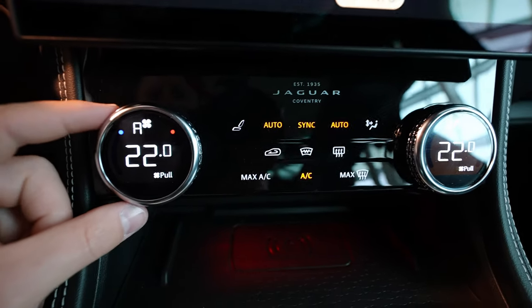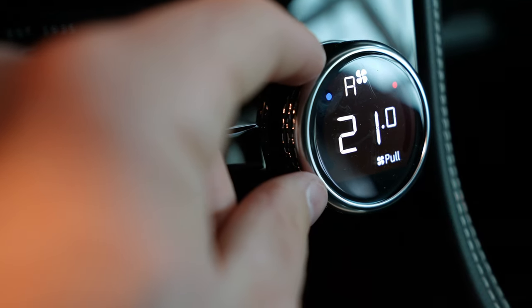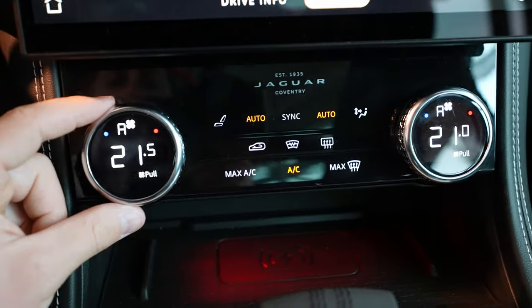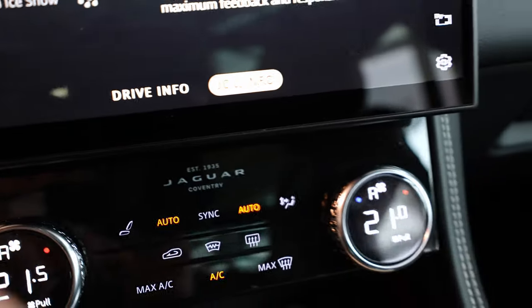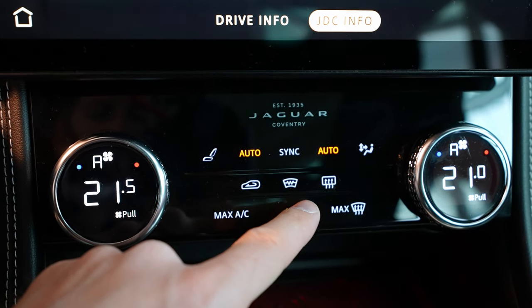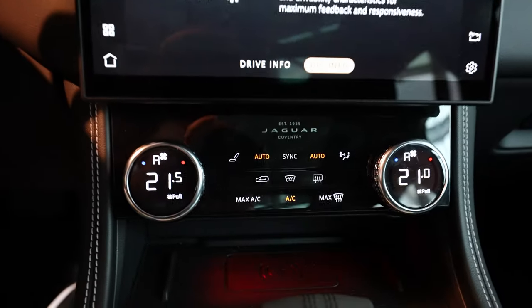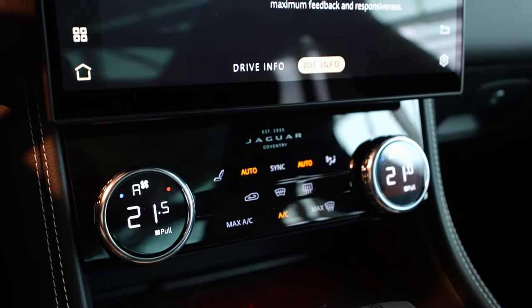Let me go to the climatic system. Even the dials feel incredible quality — so fancy, so good when you touch them. This glass looks so nice. From here you can control different functions, including a Jaguar 1935 Coventry emblem in glossy glass. The car also comes with a defrosted windscreen — it has little heating lines inside. From here you can change different functions on the climate system, really well integrated.